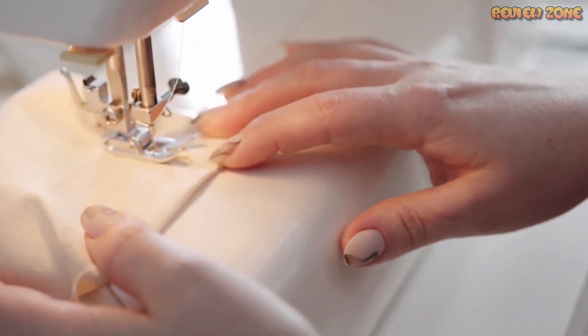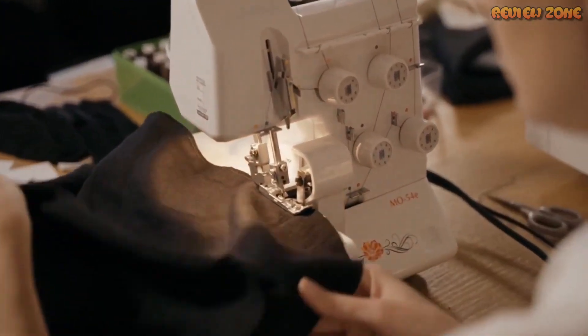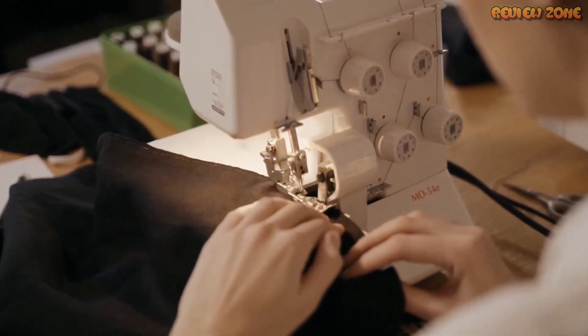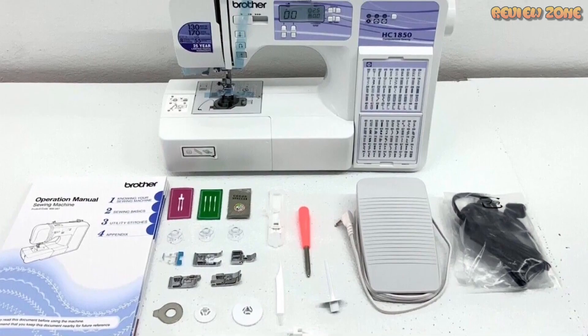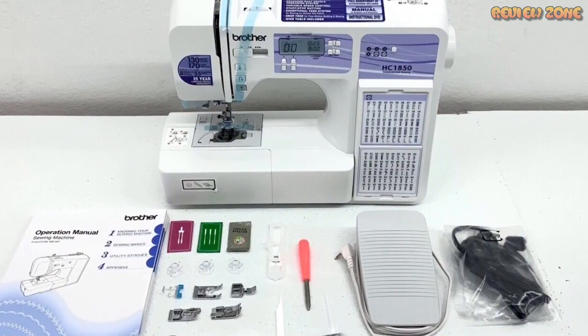Thank you for watching our video on the top 5 best sewing machines of 2023. We hope you found it informative and helpful in your search for the perfect sewing machine. If you enjoyed this video, please don't forget to hit the subscribe button and turn on the notification bell to stay up to date with our latest content. Also, don't forget to check out the product links in the description below for more information on the sewing machines featured in this video.